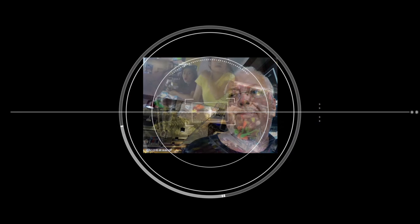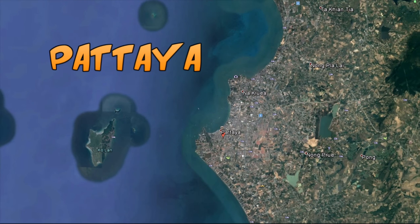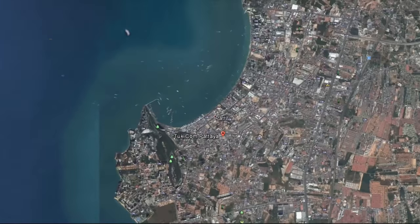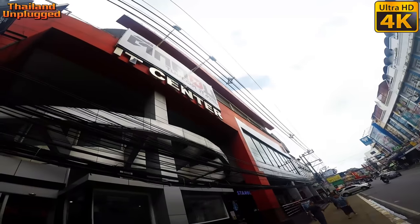Hello everyone, it's Pat here. We're heading around to an IT centre called Tupcom IT. I'm going to need to buy some cable for my GoPro to charge it. I'm also going to try and pick up some battery and stuff, but we'll see how we go. Let's head off to Tupcom.